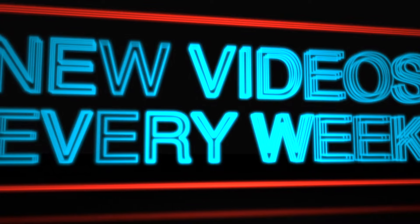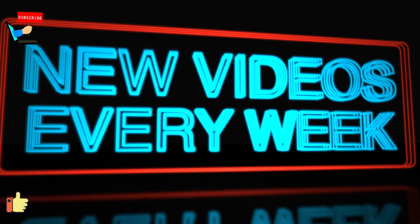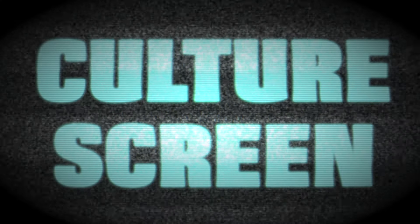We upload new videos every week, so subscribe to our channel. Don't forget to hit the like button as well. Click the notification bell to be notified of when we upload these videos. See you on the next episode of CultureScreen.